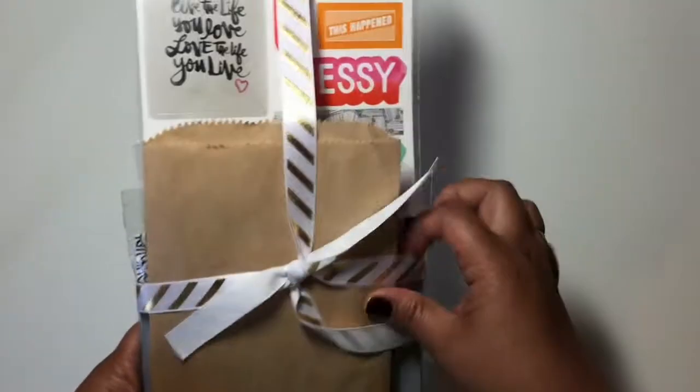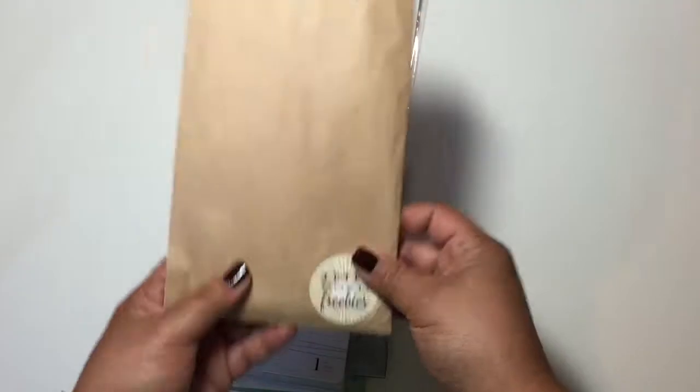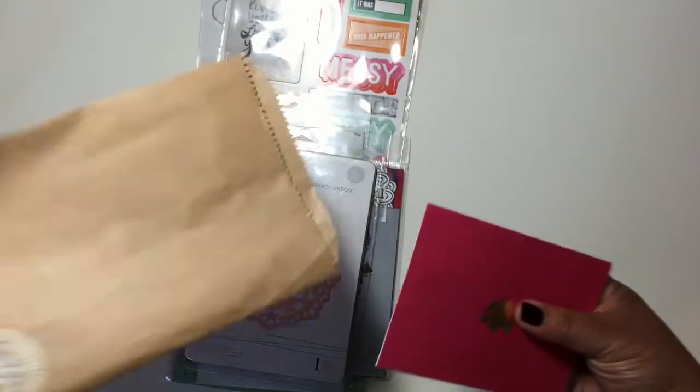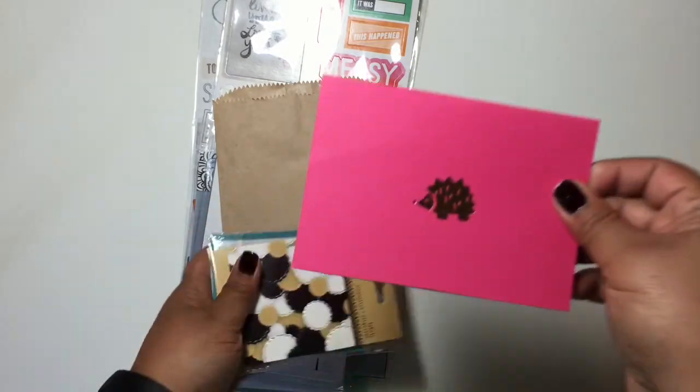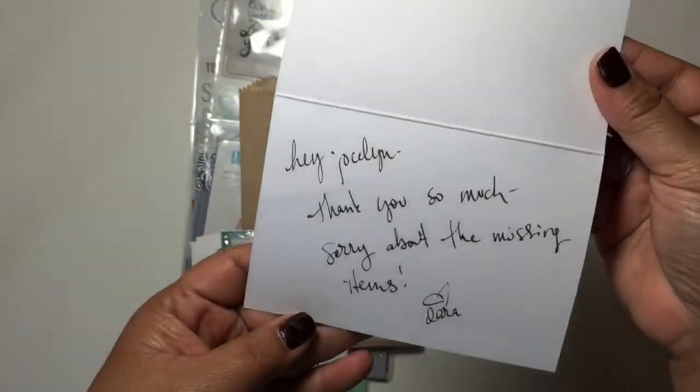I love this ribbon — I'm totally going to keep it. So it says Ink Road Freebies. Look how cute her little note card is with this gold hedgehog, and her note.